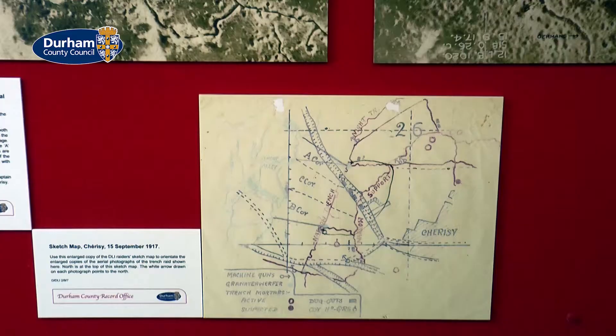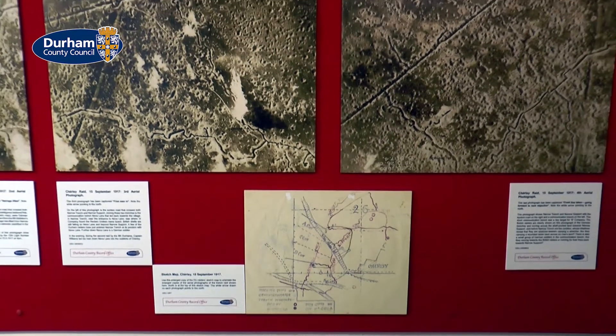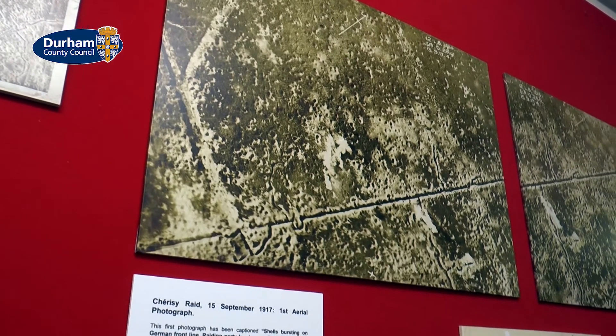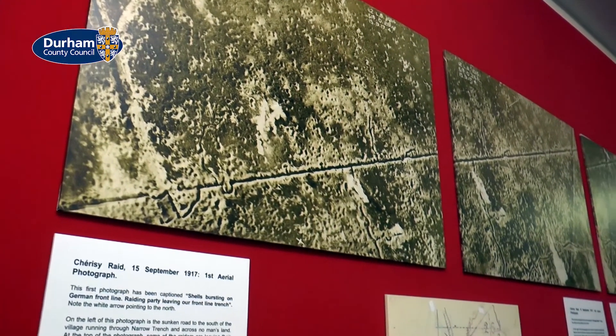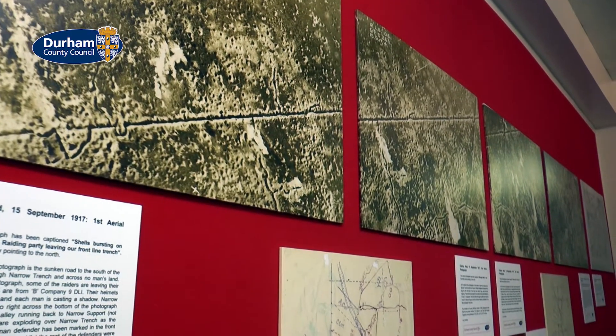This type of attack, called the Trench Raid, saw hundreds take place during the First World War. But what makes this particular trench raid so interesting is that it's the only one that was actually filmed from above. During the First World War, the Royal Flying Corps — and then the RAF that took over from the Royal Flying Corps — took millions of aerial photographs, but only one set of photographs covered a trench raid.